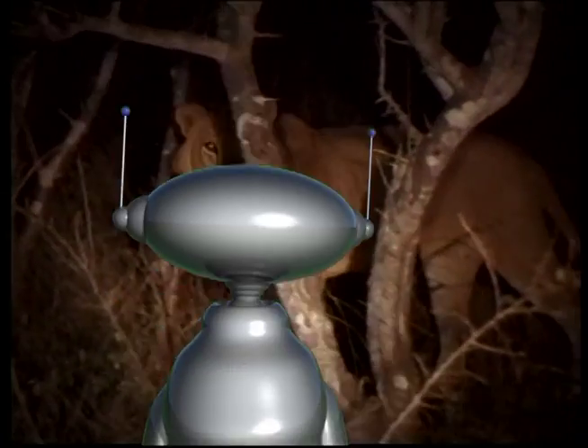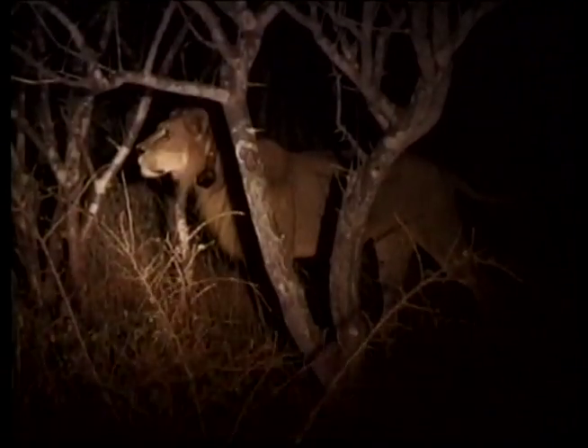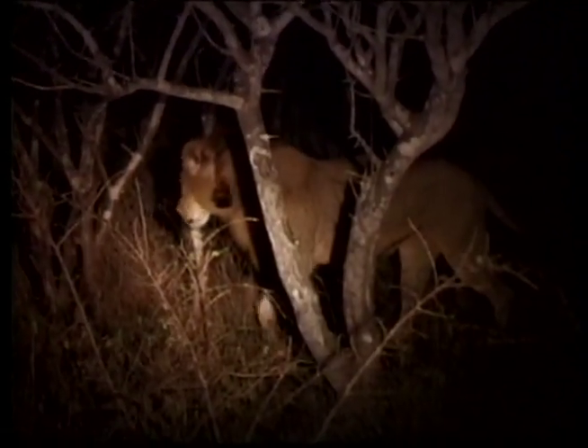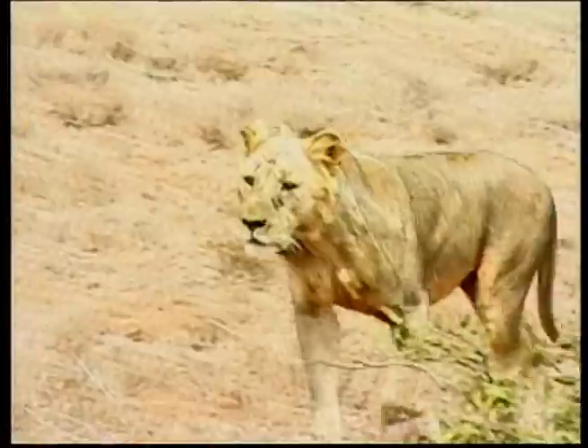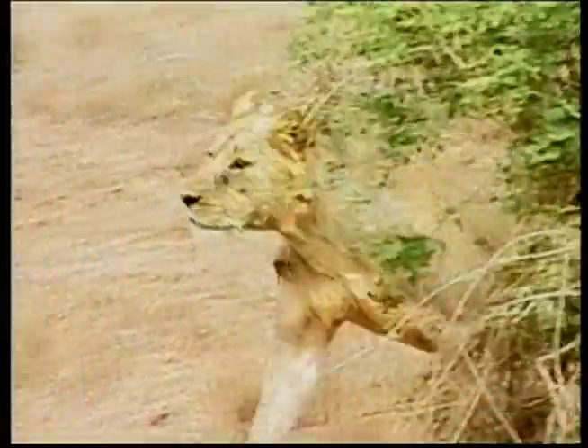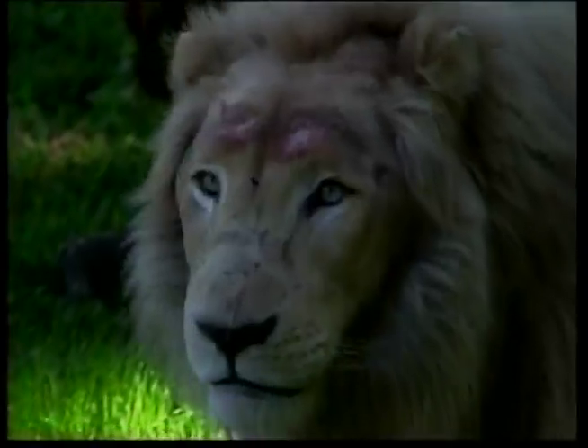Although these big cats are often called the king of the jungle, lions are not found in jungles. Most lions live on the flat, grassy plains called savannahs. These big cats have strong, compact bodies and powerful legs, teeth and jaws for pulling down and killing prey.